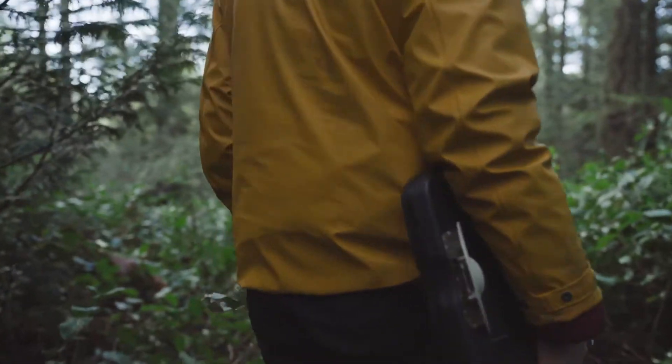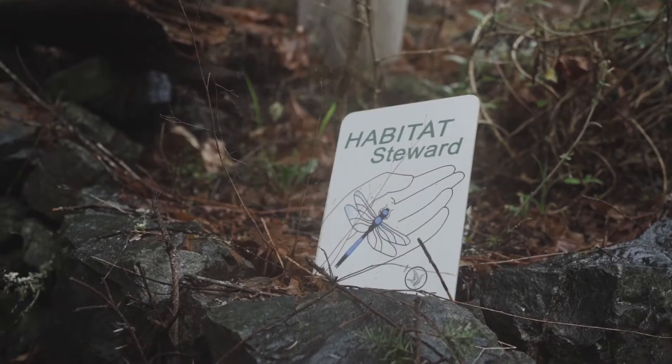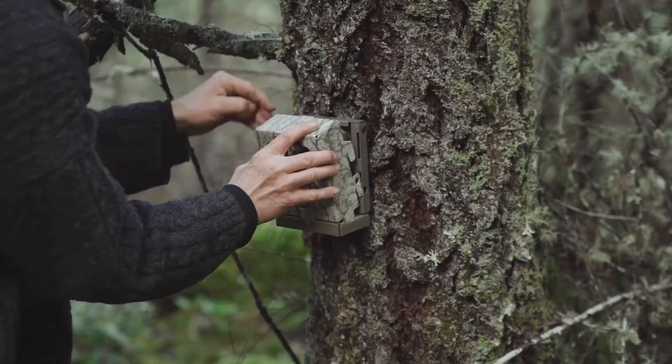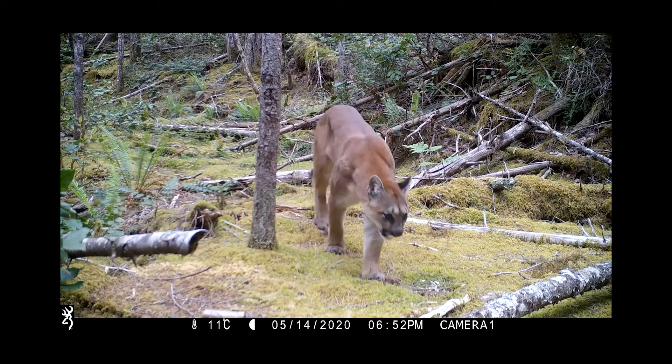This land is in a corridor from East Sooke Park right to the Sooke Hills Wilderness Park. The animals have to go back and forth, so by putting a covenant on it and protecting the land, you're ensuring safe passage — especially for the big animals like the bears, the cougars, and the wolves.